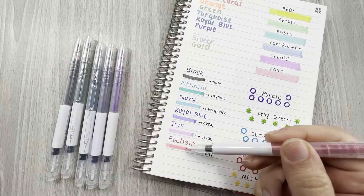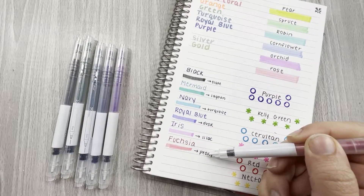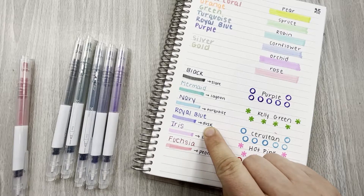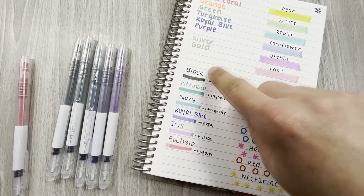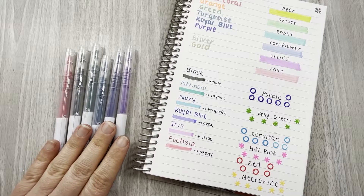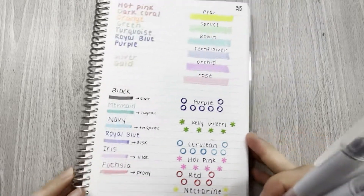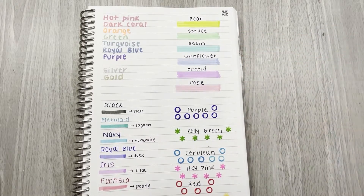So this fuchsia one has the fuchsia highlighter — they call that highlighter color peony — and then a fuchsia colored tip. The royal blue pairs with a highlighter called dusk, and the iris pairs with lilac. You can definitely tell the difference between the two. These are also $15.50. I was so surprised — I did not think I was going to like them. But between these two sets, I think I like these colors just a little bit more because this green is just so different.